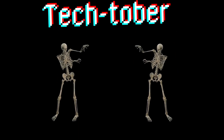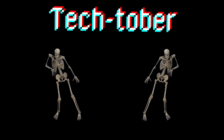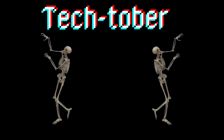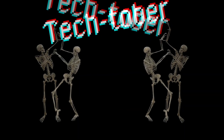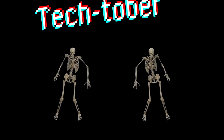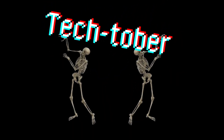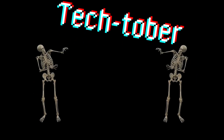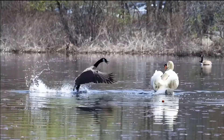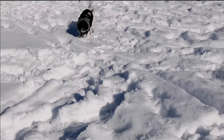Techtober is here and we're breaking down the biggest stories. I'm Michelle and I'm Ryan and this is Tech Talk. We're so excited to kick off our special Techtober series. If you love all things tech, you're in the right place. We'll be covering the latest innovations, the biggest controversies, and everything in between — plus a little golf, nature, and puppy love on the side. Subscribe now and join the conversation.